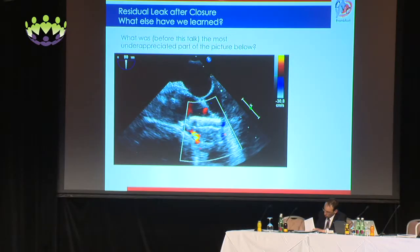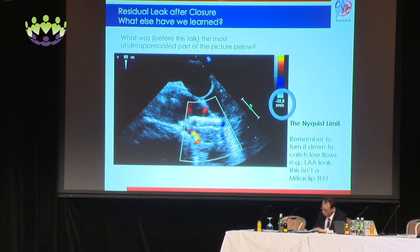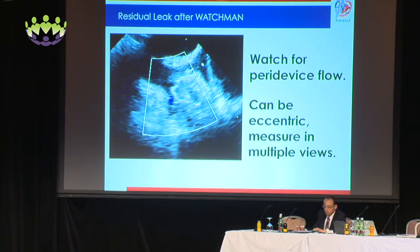Specifically, things we learned at our center regarding hands-on practical techniques: one of the most underappreciated parts of the picture is the Nyquist limit. What we actually do is turn it down to catch low flow such as LAA leak flow — unlike in a MitraClip TEE where you would have a very high Nyquist limit to catch high-flow regurgitation. Also, watch for peri-device flow after Watchman, and remember that it can be eccentric, so check in multiple views — not just for device positioning but also for leak.